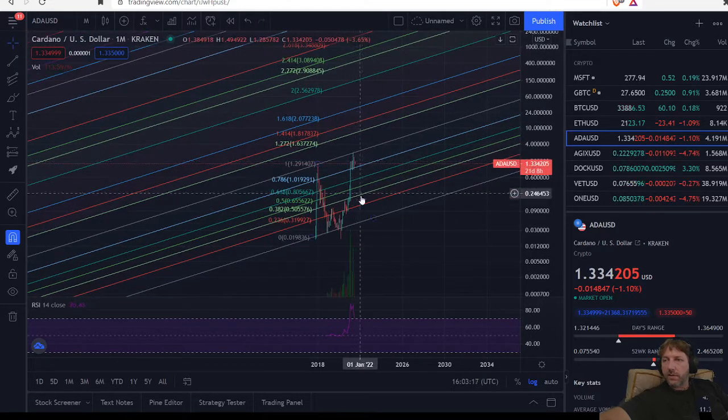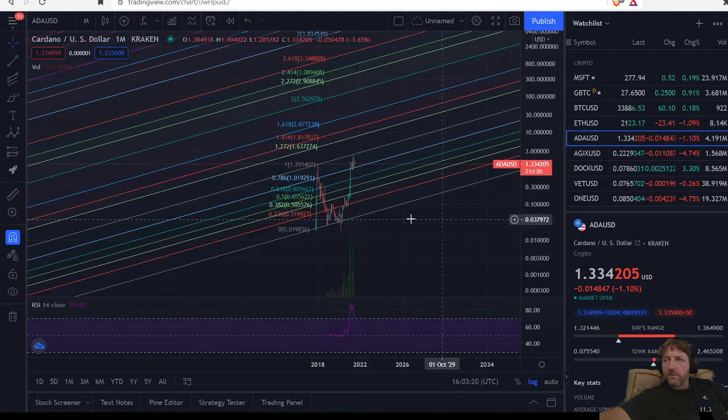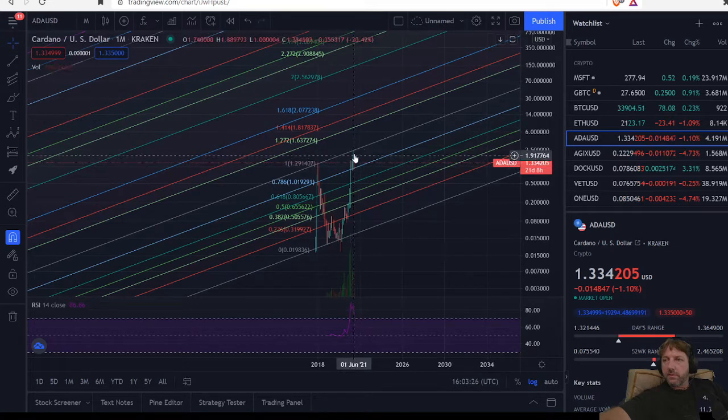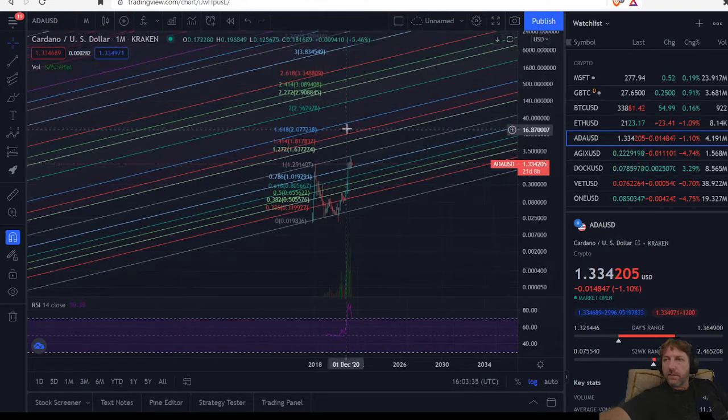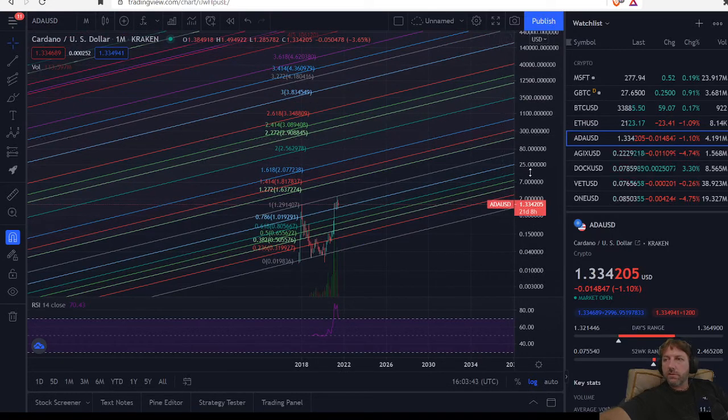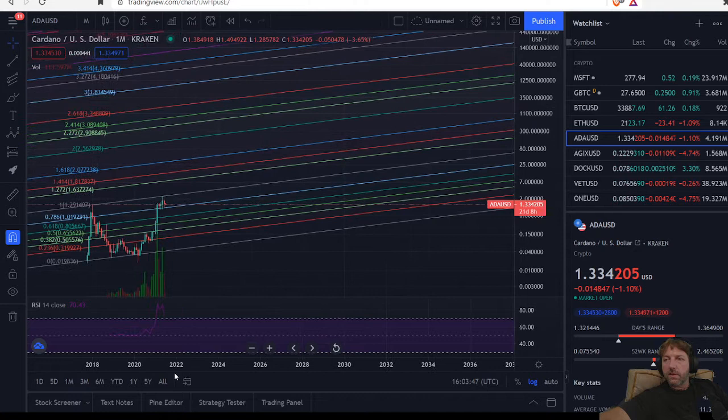Now I'd want to get out up here — I wouldn't want to ride it down. We're talking about a big, long-term movement. I suspect that we're probably going to stay in this channel here, flag out a bit, maybe move up, depending on the Cardano news, how they execute their roadmap. We'll just have to see how it goes.